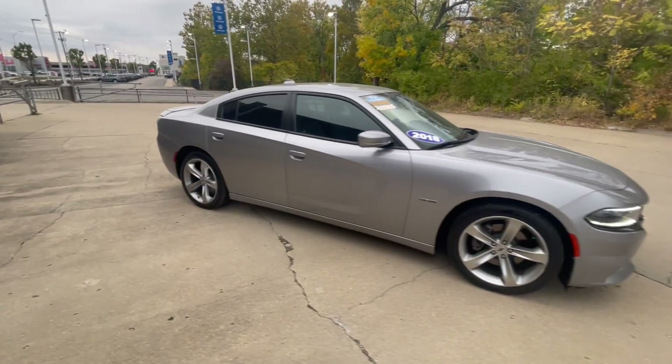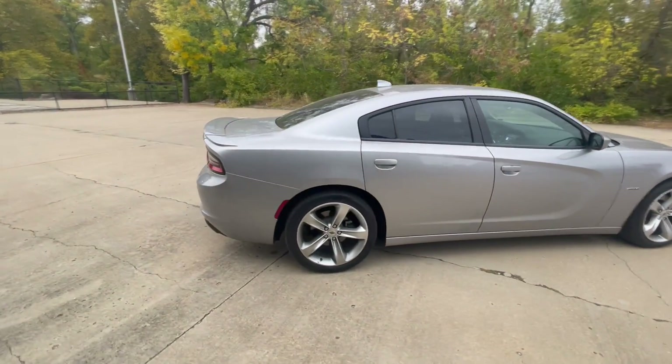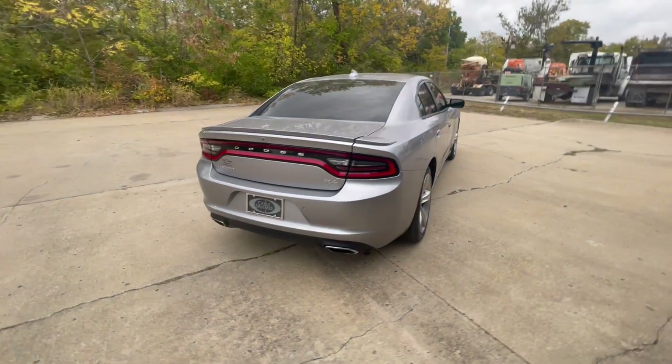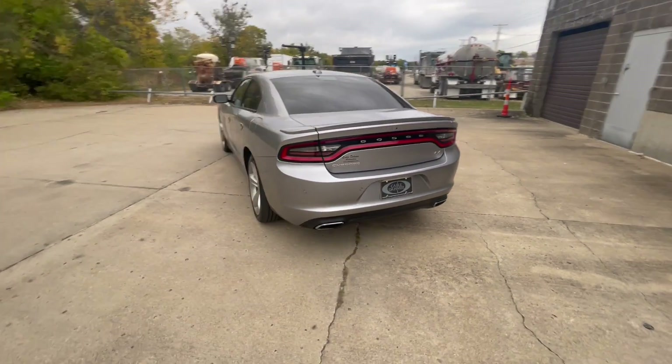The vehicle does come with our 5-year unlimited mile powertrain warranty. If you guys would like to check out this vehicle and take it on a test drive, we're located here at 555 West 103rd Street, Kansas City, Missouri 64114. This thing sounds great — come check us out.